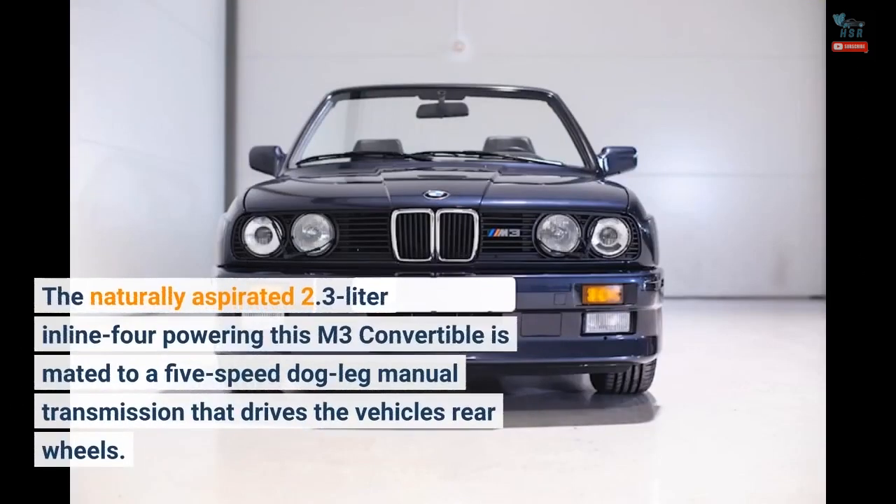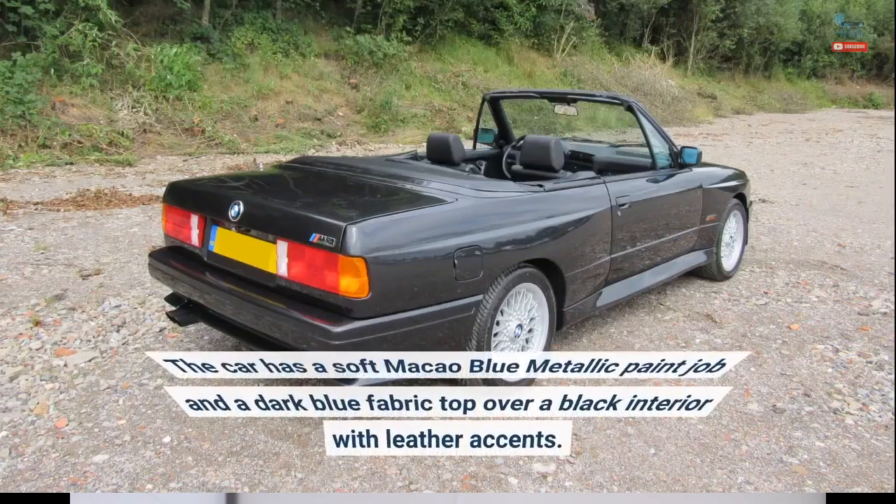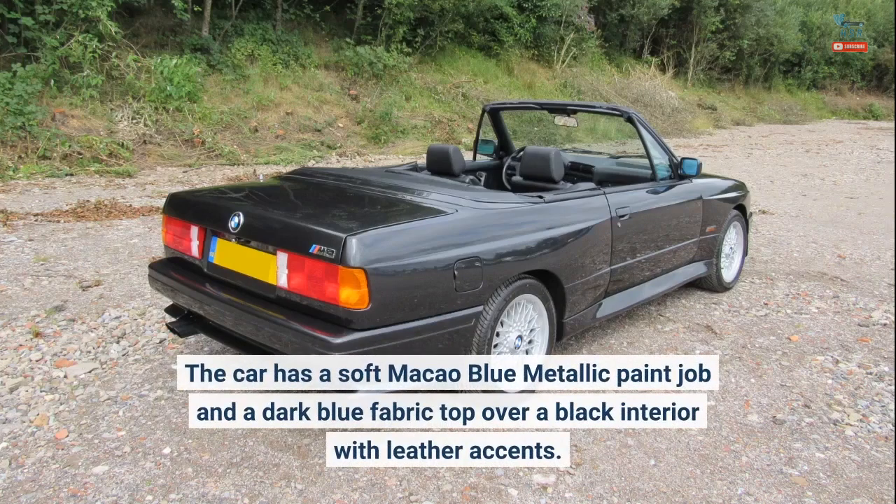The naturally aspirated 2.3-liter inline-four powering this M3 convertible is mated to a 5-speed dogleg manual transmission that drives the vehicle's rear wheels. The car has a soft Macau blue metallic paint job and a dark blue fabric top over a black interior with leather accents.